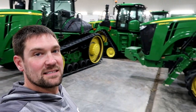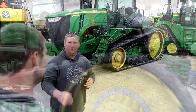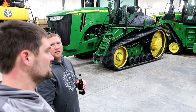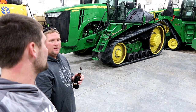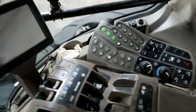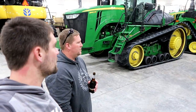Now we've got a pair of 9560 RTs. What do you generally pull with these? These both pull 55-foot field cultivators — diggers we call them — in good conditions. In the fall they pull an 870 Ripper, 13 shank — and that's red. We also have a 30-foot 2410 that we pull in the fall. They are both 2014s, 9560 RTs. The only difference is one has 30-inch tracks and the other has 36-inch tracks.